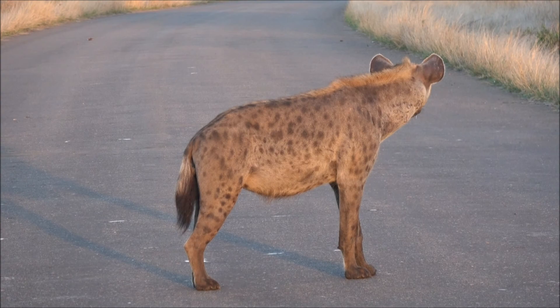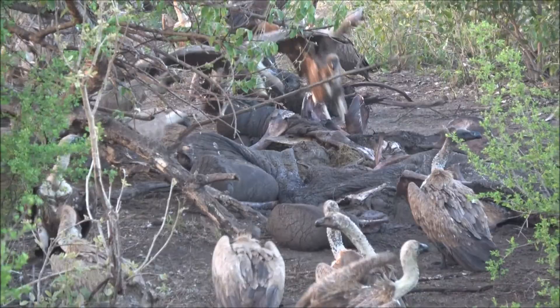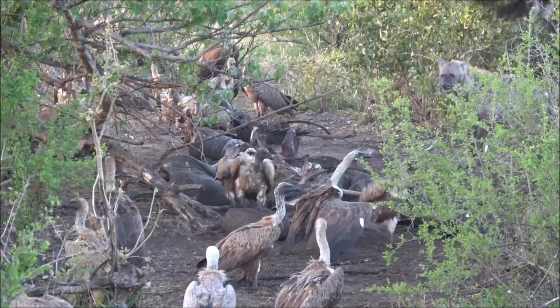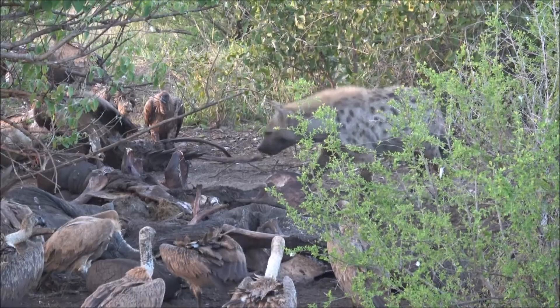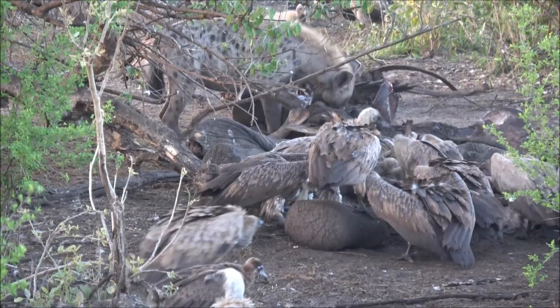The vultures aren't really going for it aggressively. That hyena is trying to get in but she's a little bit outnumbered — she tries to chase them off. One thing you can't get on this video is the smell of this rotting, smelly carcass. We'll take a look on our way back and see what is left.